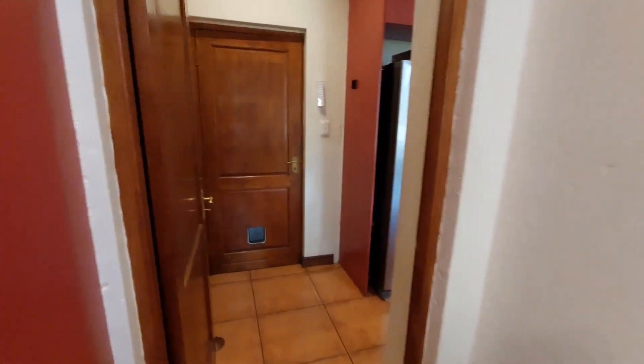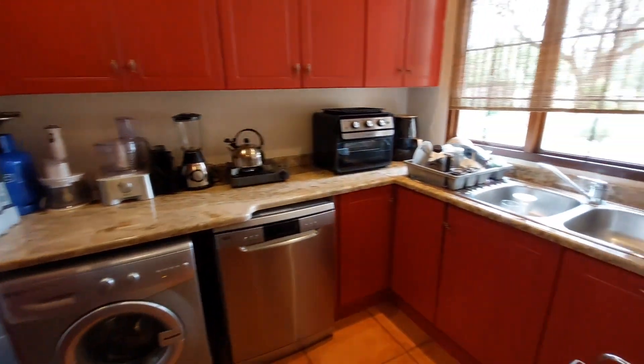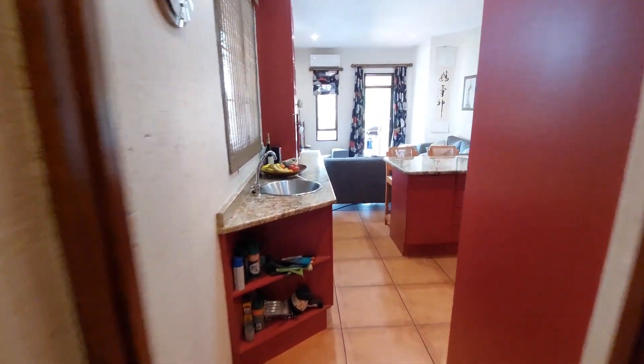The kitchen has granite tops, glass top hob, under-counter oven, extractor fan, and a separate scullery laundry. The door in the front goes through to the double garage. The scullery has space for a double door fridge, under-counter appliances, and ample cupboard space.